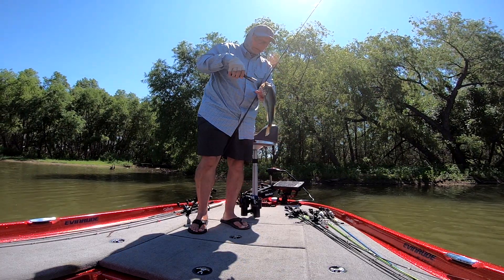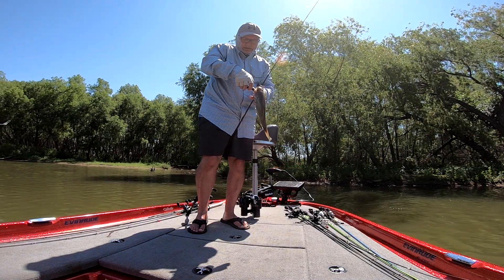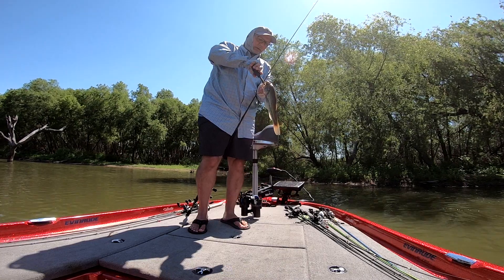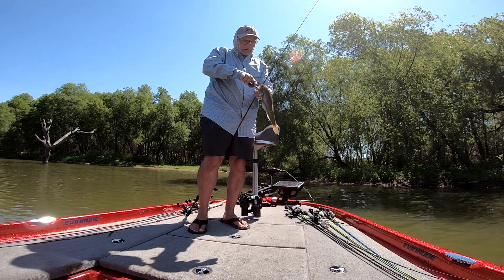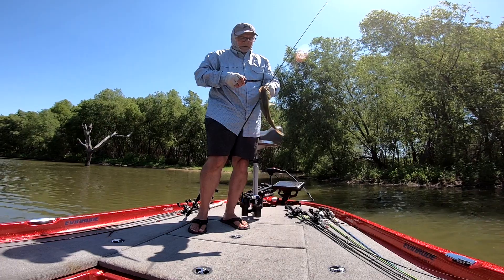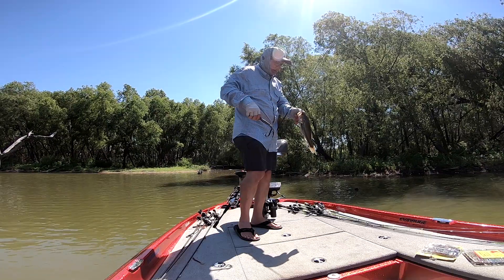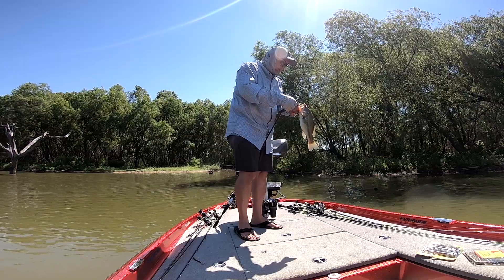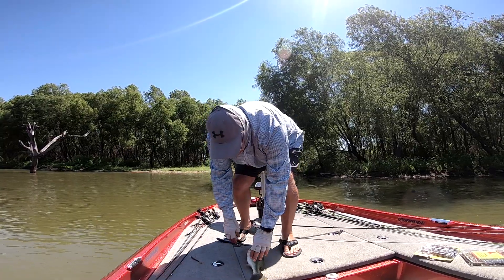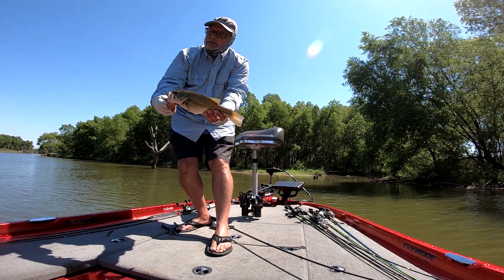Looks like the Texas rig pattern with lizards is still holding up a couple weeks later. Throwing to spots that I know have brush piles or cover in the shade — they're actually up pretty shallow right now. Early morning water is around 84 degrees; back a couple weeks ago late in the day it was getting up to 90. Looks like this fish had a couple of crawfish antennas sticking out of his gullet, so maybe I'll throw a crawdad later today too. That's a little one pound to one and a quarter — pretty fish.